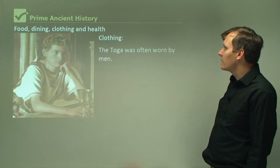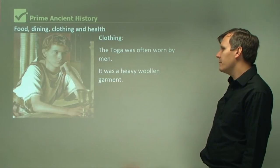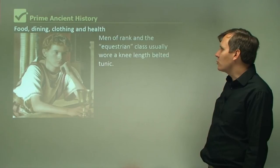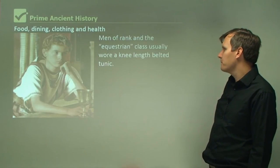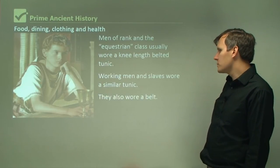The toga was often worn by men. It was a heavy woolen garment worn for formal occasions. Men of rank and the equestrian class usually wore a knee-length belted tunic. Working men and slaves wore a similar tunic, and they also wore a belt.